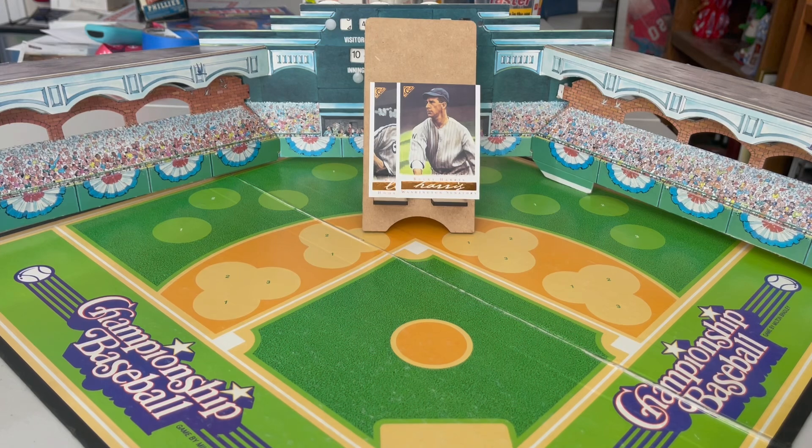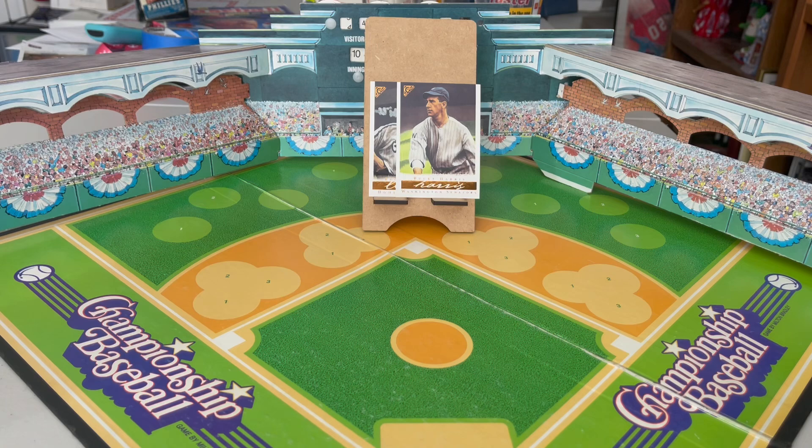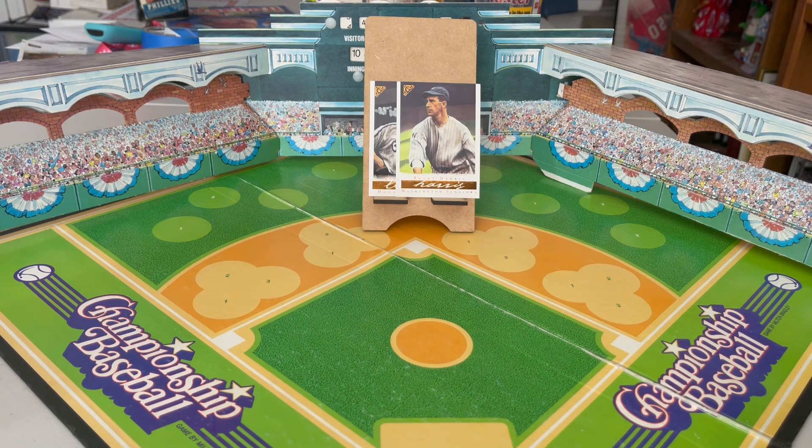Today's trivia question, in keeping with the theme — this day in baseball history, June the 28th, 2007. On that day, two milestones were achieved by two different players. One future Hall of Famer hit home run number 500. On the same day, another future Hall of Famer acquired career hit number 3,000. Name both of those players.